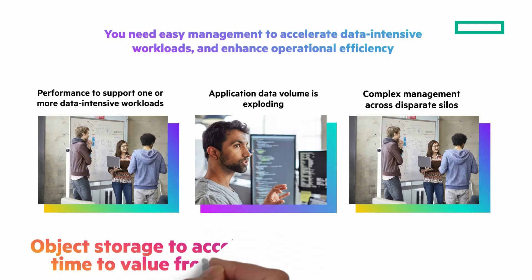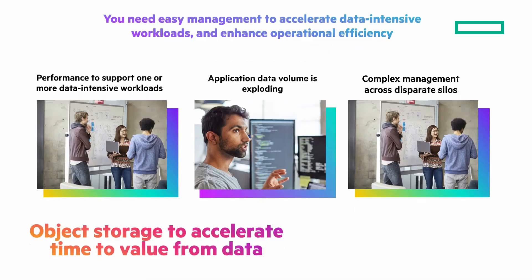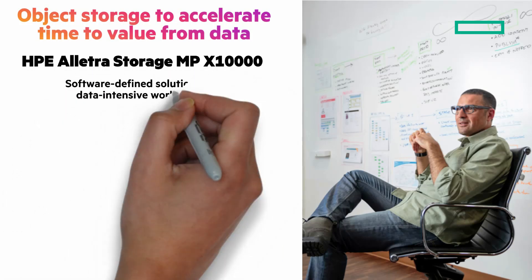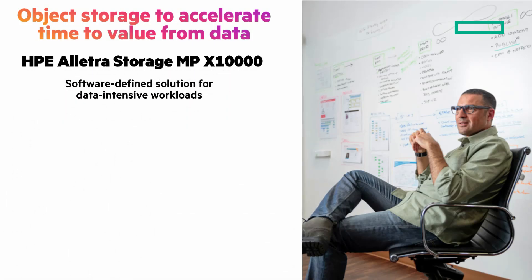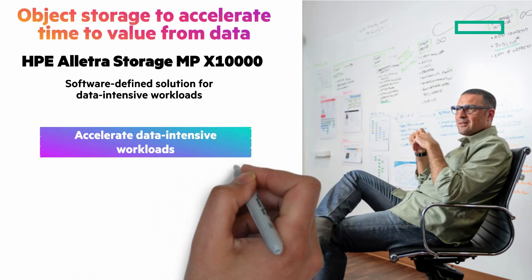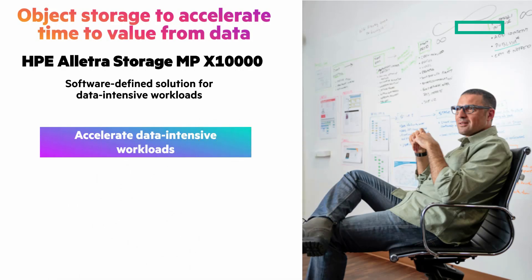Object storage to accelerate time to value from your data with the HPE Electra Storage MPX-10,000 — a software-defined solution built to handle your most data-intensive initiatives. Accelerate data-intensive workloads and time to results with transformative performance based on a disaggregated, scale-out, all-flash architecture.